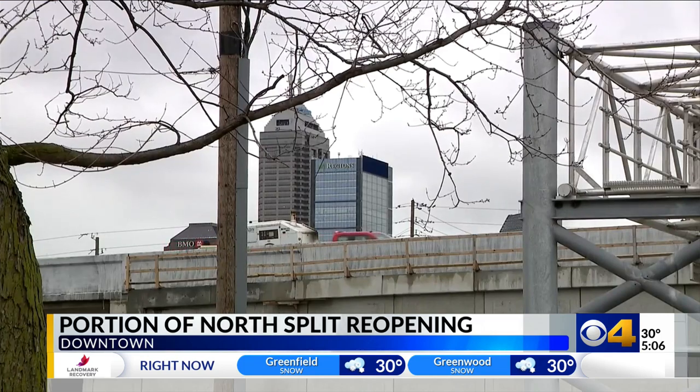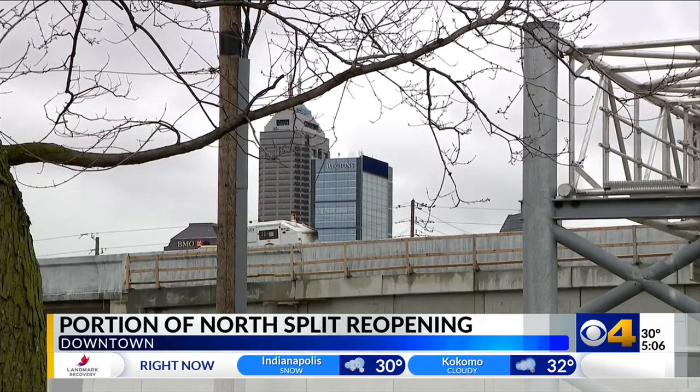In downtown Indianapolis, Courtney Crown, CBS4 News. INDOT also says that access to Washington Street from northbound I-65 will close tonight through tomorrow morning, to give crews time to restripe the road.